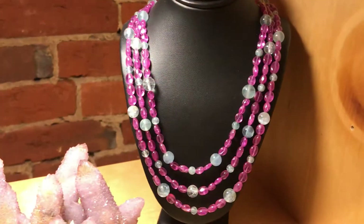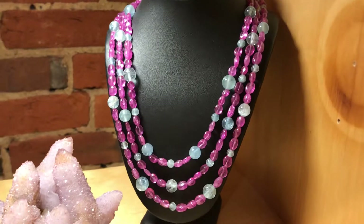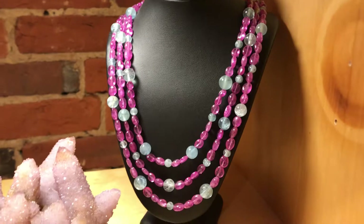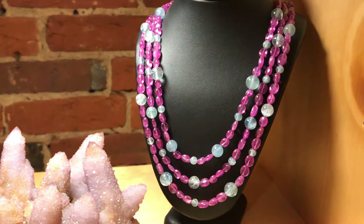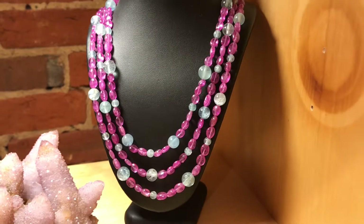The next necklace is pink sapphires and they are just striking, and they are paired with different sizes of round aquamarine.